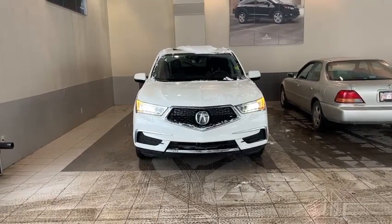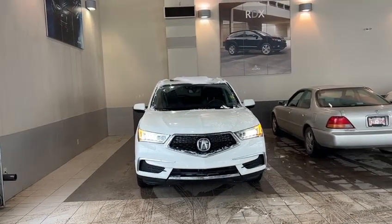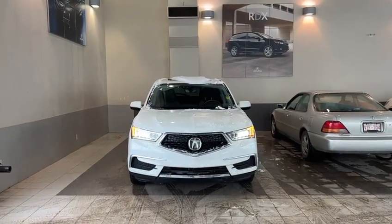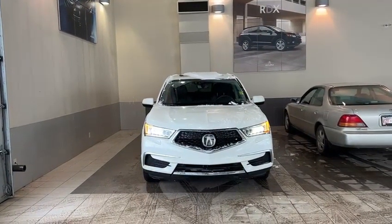Hello, this is Yosef here with Southview Acura. Here I have this fantastic 2017 Acura MDX. I just got it in on trade from one of my lease clients — he ended up trading in for a brand new MDX.